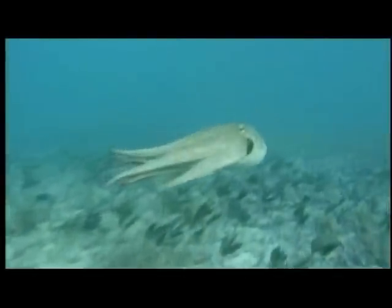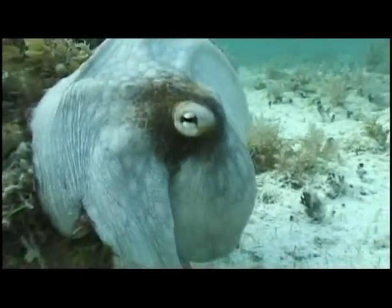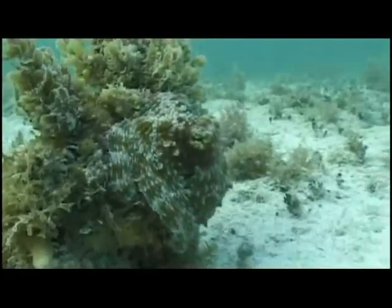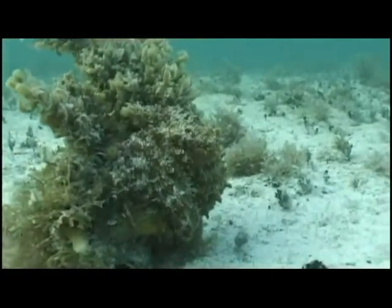God equipped the octopus with a form of jet propulsion, suction cup technology, and self-adjusting camouflage far superior to any man-made design. Watch as this giant octopus morphs into a rock with algae — its color, shape, and texture are all transformed in an instant.